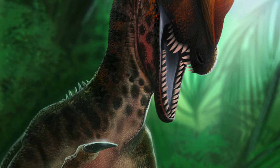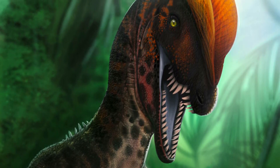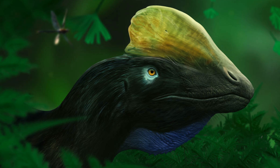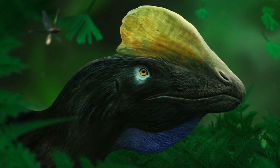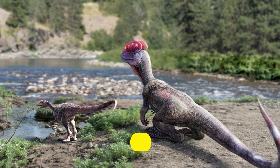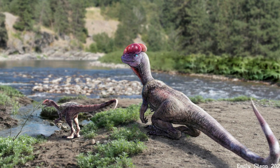Due to the limited range of movement and shortness of the forelimbs, the mouth may instead have made first contact with prey. The crests were too weak for battle, but may have been used in visual display, such as species recognition and sexual selection. Dilophosaurus may have grown rapidly, attaining a growth rate of 30 to 35 kilograms or 66 to 77 pounds per year early in life.